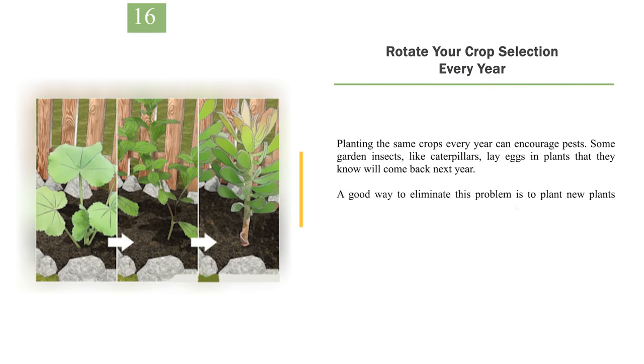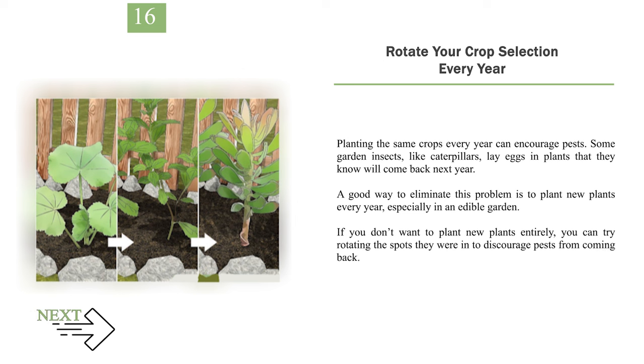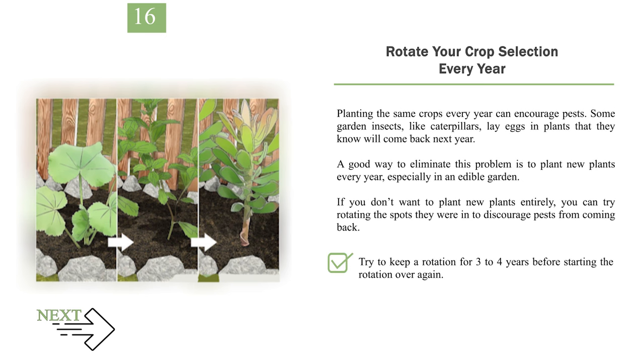Number 16: Rotate your crop selection every year. Planting the same crops every year can encourage pests. Some garden insects, like caterpillars, lay eggs in plants that they know will come back next year. A good way to eliminate this problem is to plant new plants every year, especially in an edible garden. If you don't want to plant new plants entirely, you can try rotating the spots they were in to discourage pests from coming back. Try to keep a rotation for 3 to 4 years before starting the rotation over again.